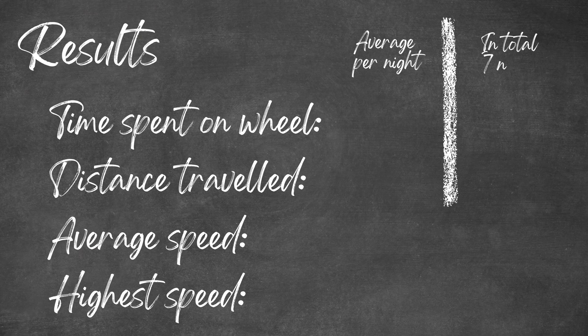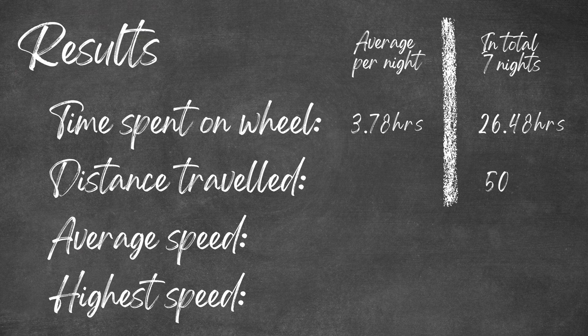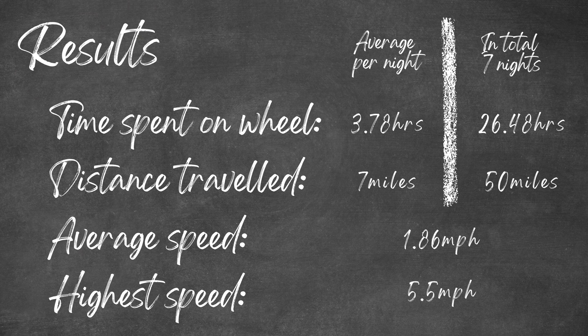The results are as follows: Pearl spent an average of 3.78 hours on her wheel each night and in total spent 26.48 hours on her wheel over the seven nights. She travelled a distance of just over 50 miles in seven nights, which is an average of just over seven miles a night. She ran an average speed of 1.86 miles per hour and the maximum speed she reached was 5.5 miles per hour.